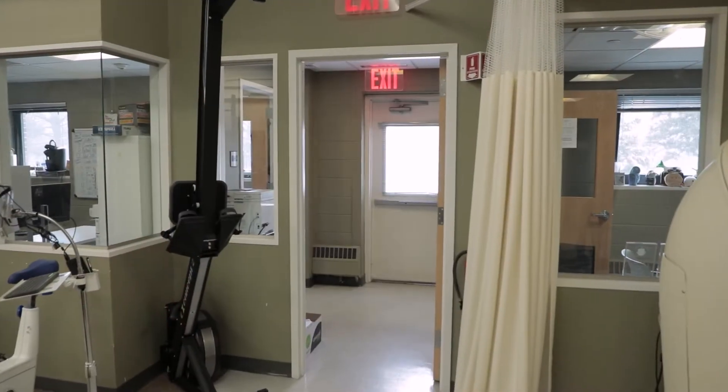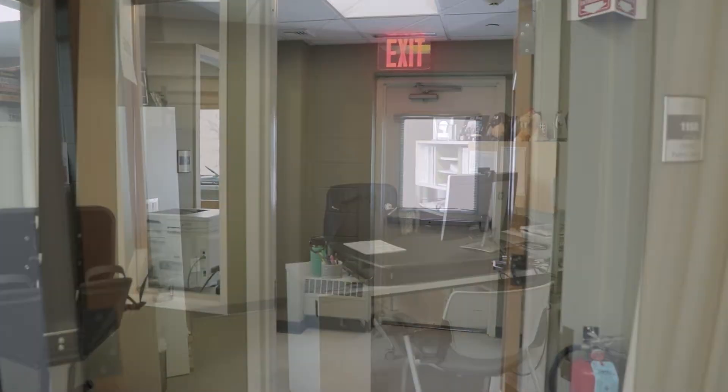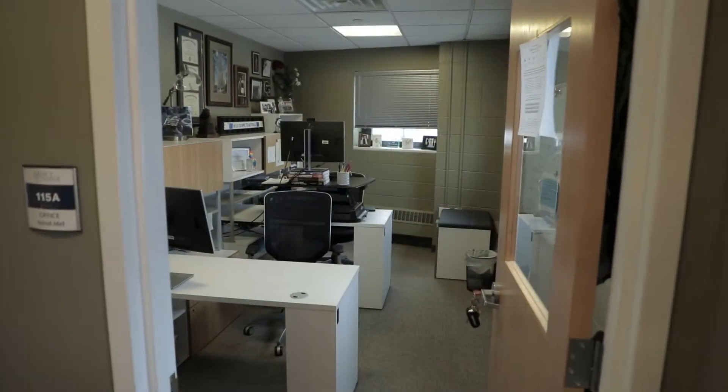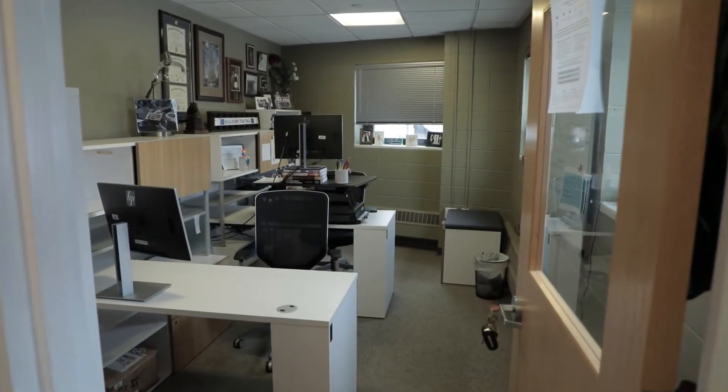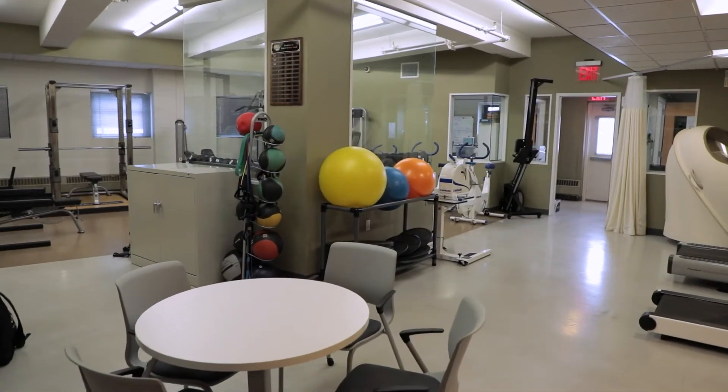Room 115 is where you will find the Exercise Science faculty offices and lab. There is one office for the program director and one double office for full-time and part-time faculty. These spaces are adjacent to the dedicated Exercise Science lab.